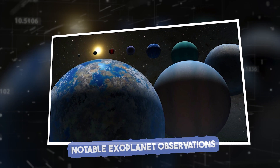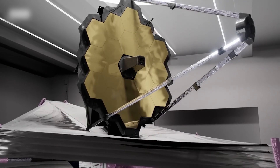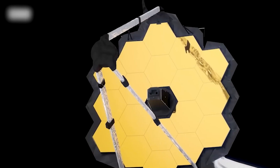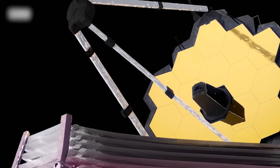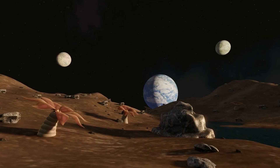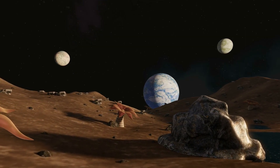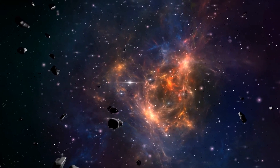Among JWST's first targets was WASP-96b, an exoplanet located 1,150 light years away. JWST's data revealed an incredibly detailed atmospheric profile for this planet, offering more clarity than ever before. As one scientist explained, JWST has turned what used to be blurry sketches into HD photos. Each new exoplanet observation provides invaluable insights into these distant worlds, potentially setting the stage for even more profound discoveries about life in the universe.